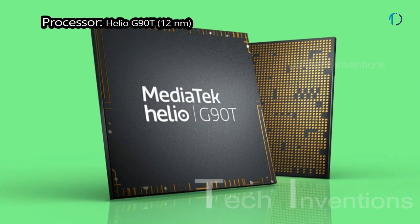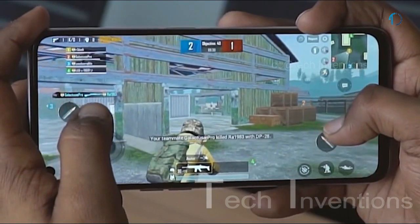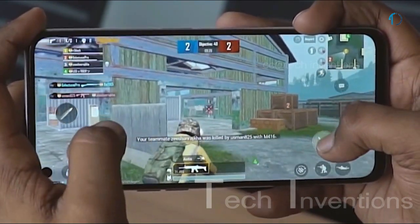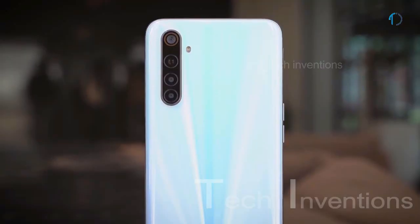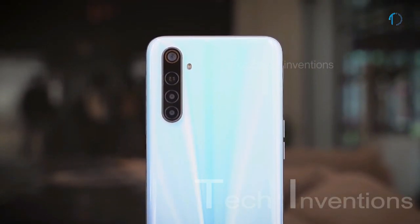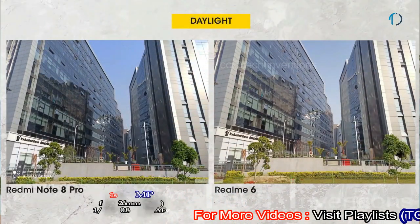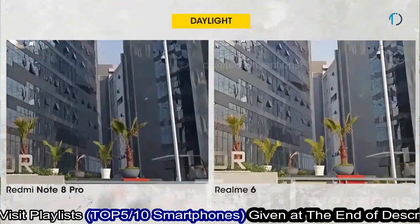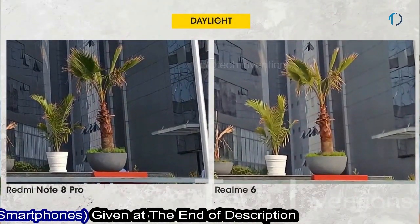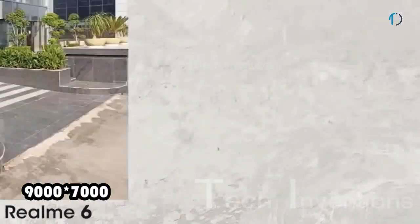Realme 6 smartphone is based on an octa-core Helio G90T 12nm processor with Mali-G76MC4 GPU, packed with 4, 6, and 8 GB of RAM. For photography, Realme 6 has a quad camera setup on the rear consisting of a 26mm wide 64MP main shooter with f/1.8 aperture, 0.8 micron pixel size, and image resolution of 9000 x 7000 pixels.